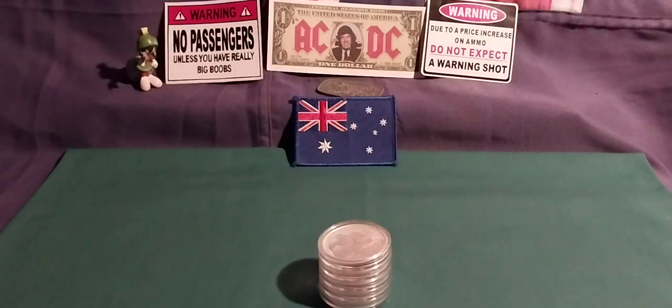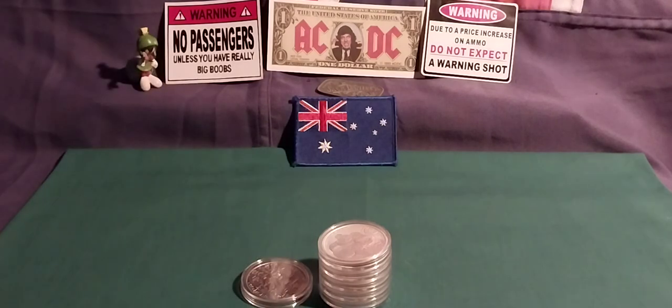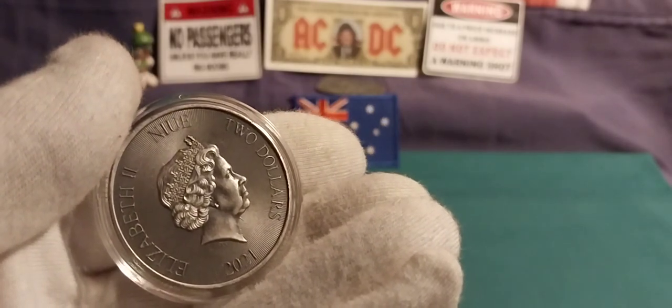The next one up was two Robin Hoods. I've just got to face him the right way because it's an antique coin and he's a bit hard to see sometimes. Two of these — really, really nice.